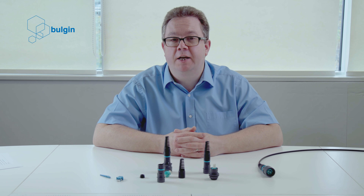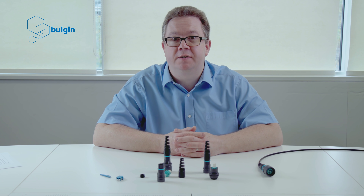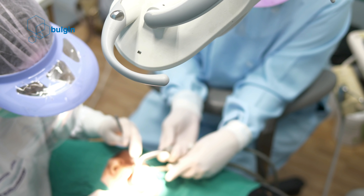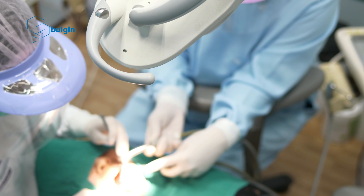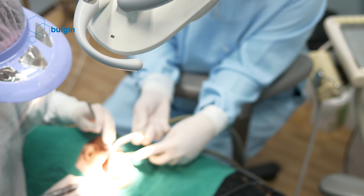Fibre optics have found many uses outside of the traditional data communications field. Their small size and light weight makes them ideal for delivering and collecting light in confined spaces. The medical industry has been using fibre optics for many years. Fibre can be used to deliver light to surgical areas and to collect information about things like blood flow and oxygenation.